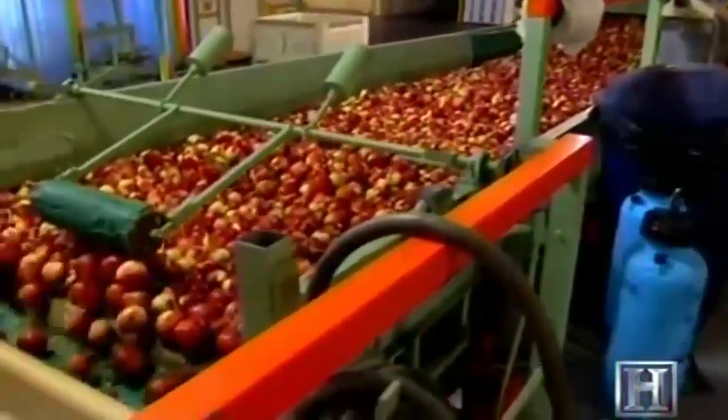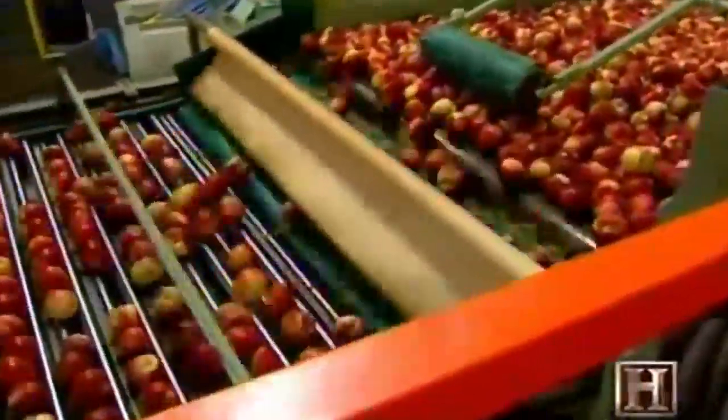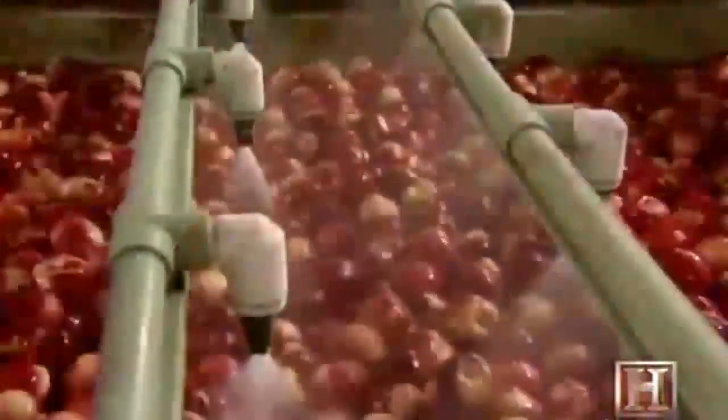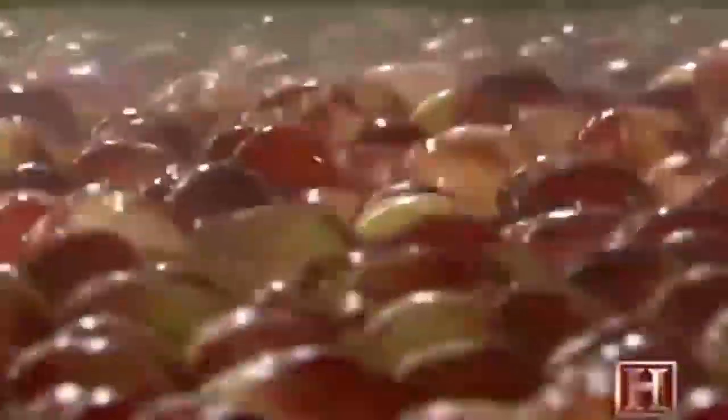The cooled fruit quickly makes its way onto the sorting line for a quick wash and wax. After it's rinsed, it's sprayed with a vegetable oil product to help prevent moisture loss during the long journey to the supermarket.